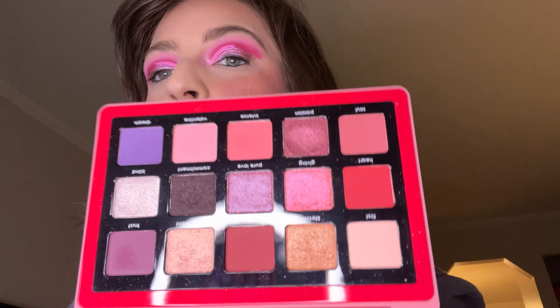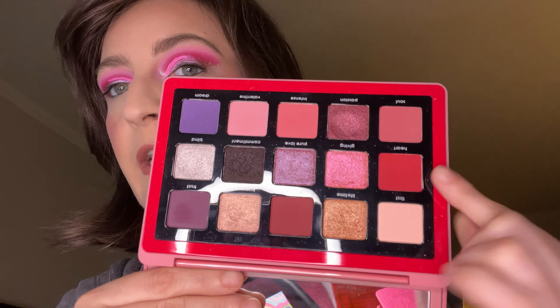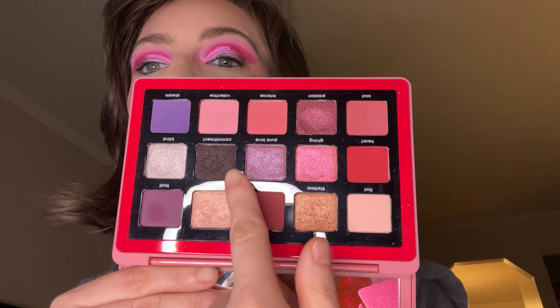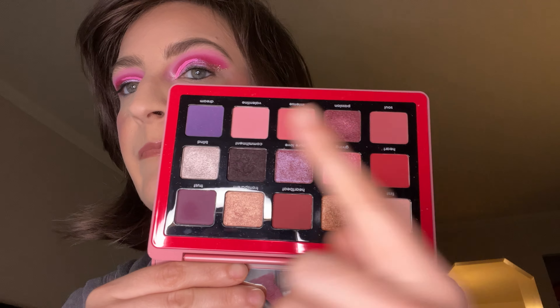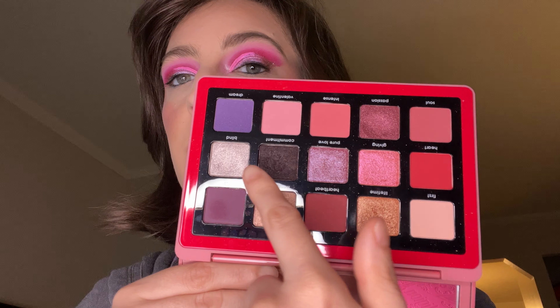And then you have Natasha Denona Love Palette. This is your darker Barbie. You got your red, darker red, the deep black purple, purple, deeper purple, you know. You got like a silver here.